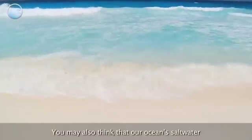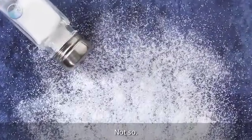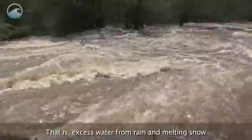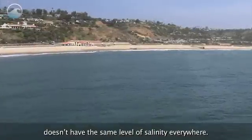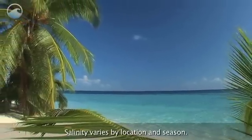You may also think that our ocean's saltwater is just a mix of water and table salt. Not so. Seawater salt is actually made of dissolved minerals from surface runoff — that is, excess water from rain and melting snow flowing over land and into the sea. This is why the ocean doesn't have the same level of salinity everywhere; salinity varies by location and season.